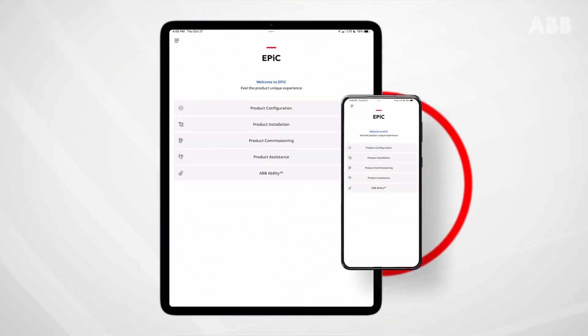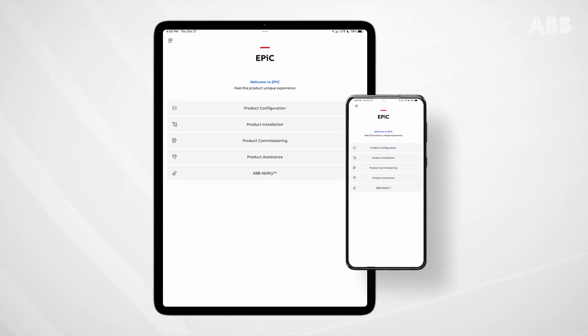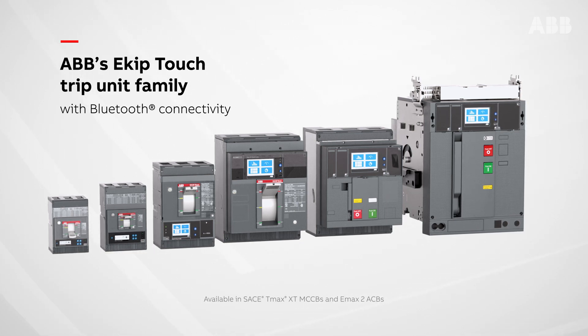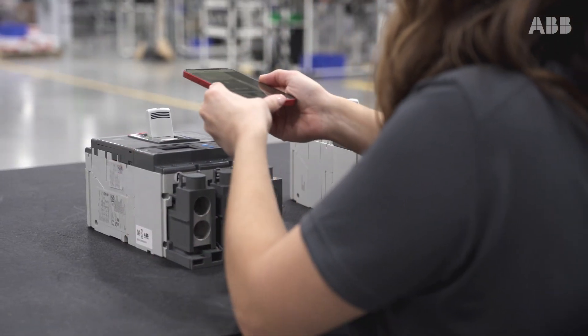Now, assistance is available at your fingertips with ABV's EPIC app, providing you with less uncertainty and more installation confidence. Available for ABV's low-voltage Saatche T-Max XT and E-Max II family of circuit breakers. Use EPIC to scan the breaker QR code — just like that,